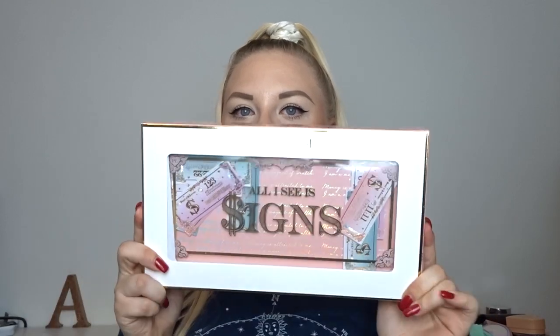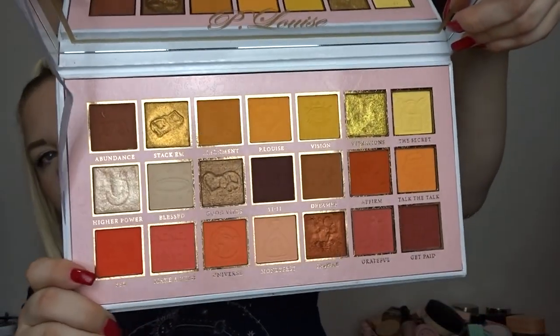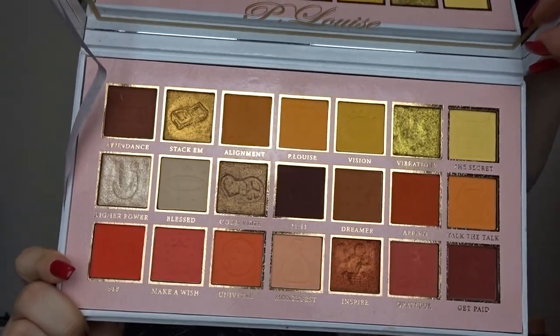Let's get P Louise out of the way because I spent a lot of money on P Louise last month. I picked up their newest palette release, the All I See Is Signs palette - oh my goodness, this is absolutely gorgeous. I've done a whole video on it. The packaging is absolutely massive and if you love warm tones you are going to absolutely love this. It's definitely got some beautiful yellows, oranges, and reds, and the quality is amazing.